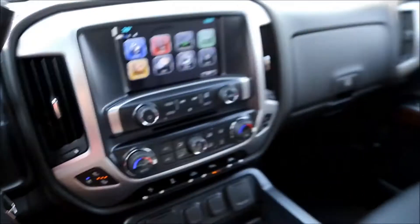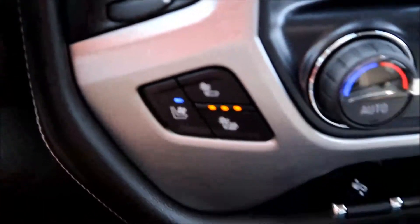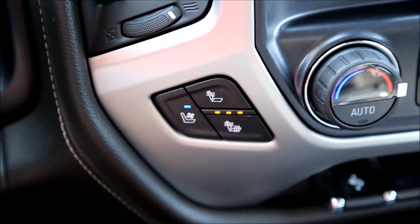Jet black, beautiful all-leather interior with heated and vented front seats.